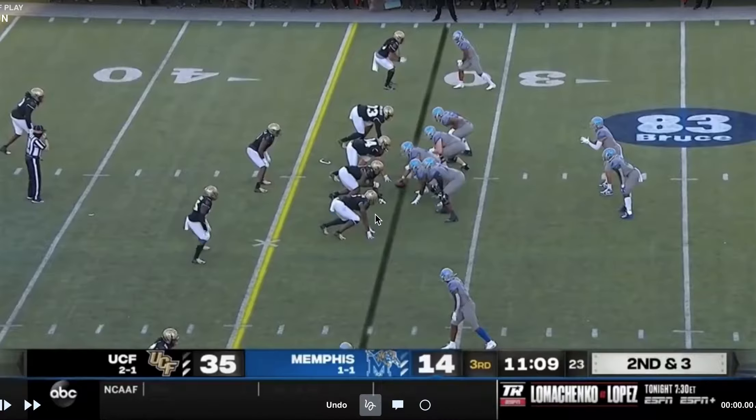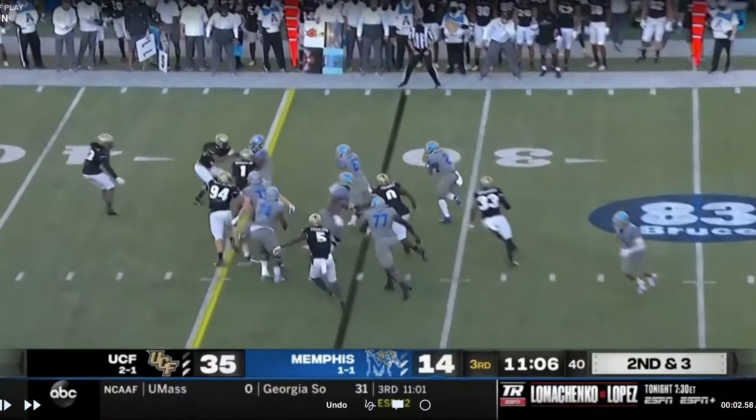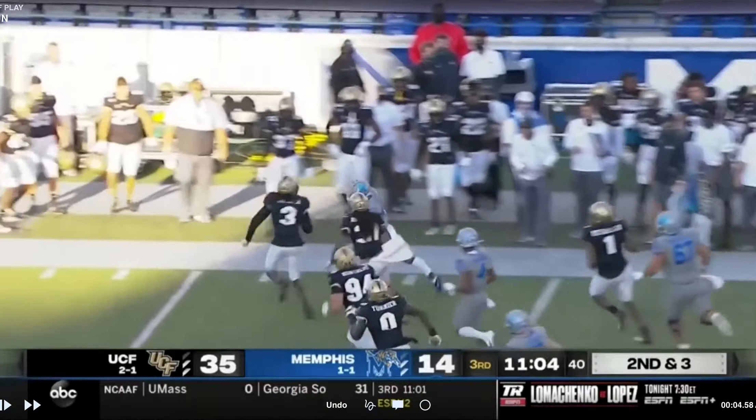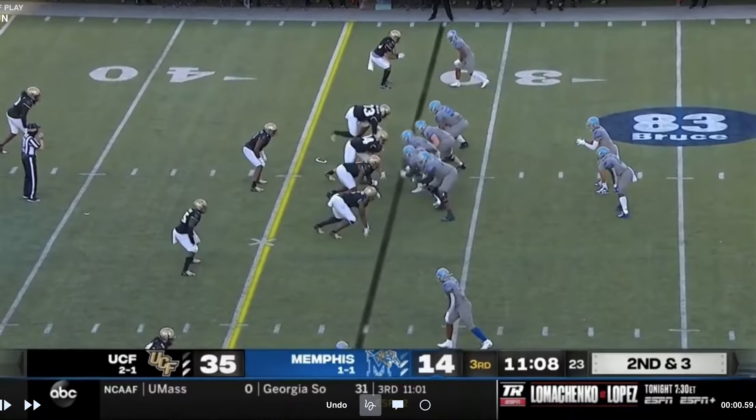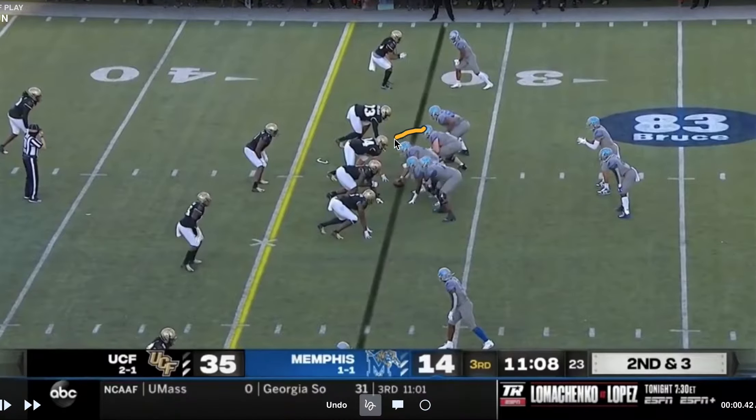They had struggles against Cincinnati last week, but Cincinnati is really good. The USF defense is not quite on that level. So let's take a look at what they do schematically. We'll start with their run game. They do some creative stuff in their run game, but a lot of the last couple games have been kind of zone stuff. There's some zone here — you see the center pulling around.